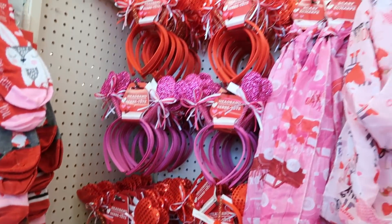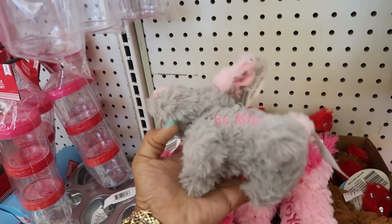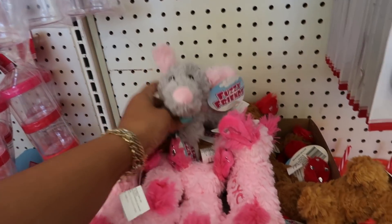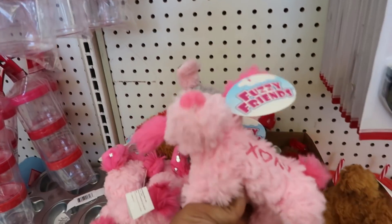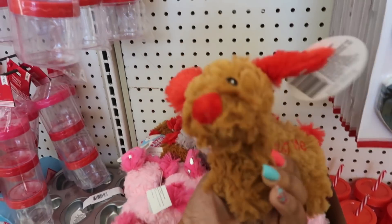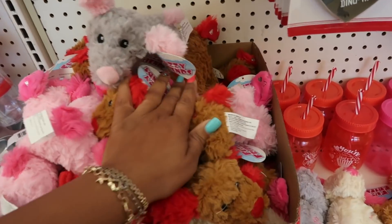All the little headbands right there. Be mine. Is that a mouse or a dog? The ears on this one look more like a dog — that one looked like a mouse because it's gray. X's and O's. And the little brown one says hug me. He has hearts on the inside of his ears. Those are cute.